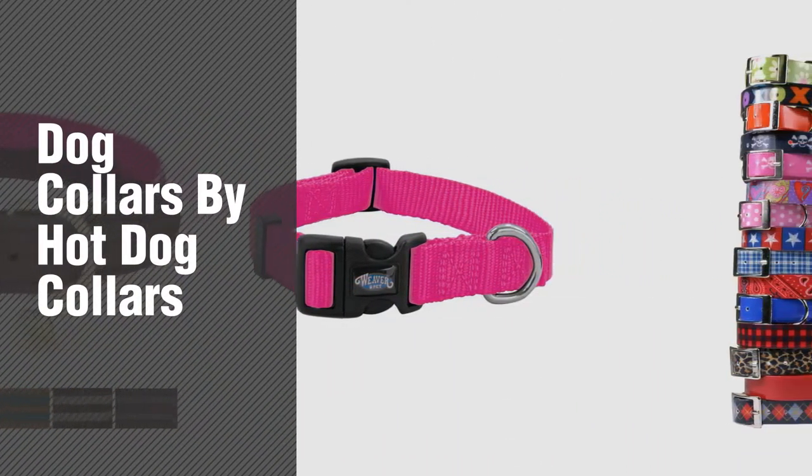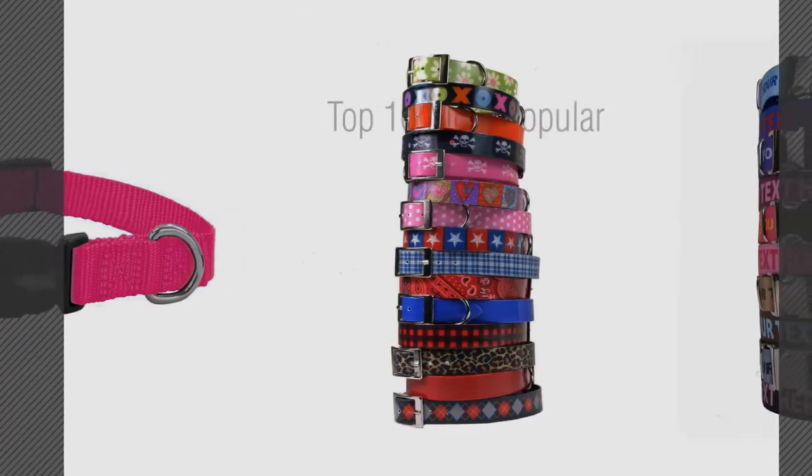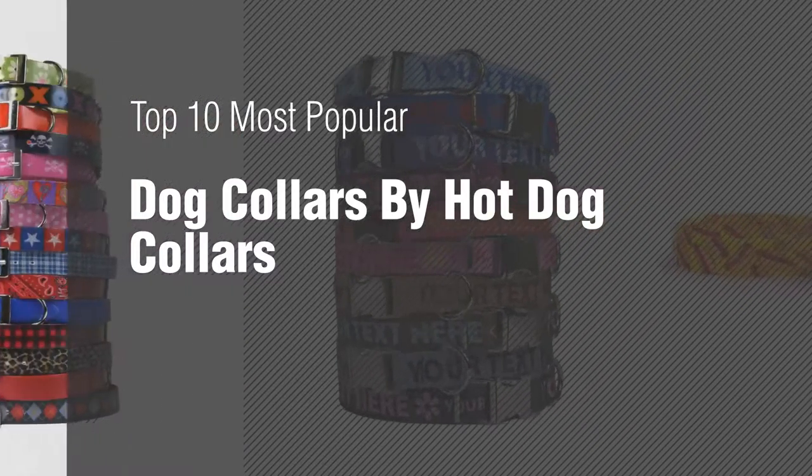If you're looking for dog collars by Hot Dog Collars, here's a collection you've got to see. Top 10 Most Popular Dog Collars by Hot Dog Collars.